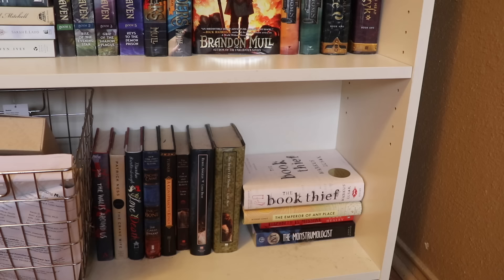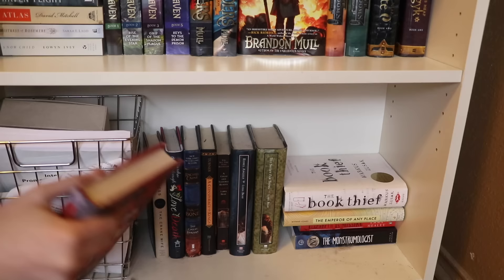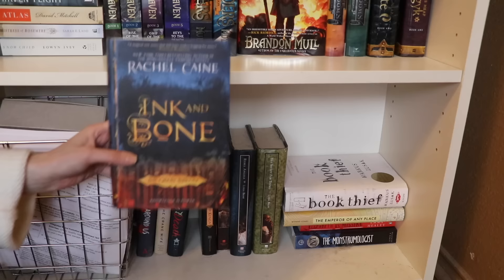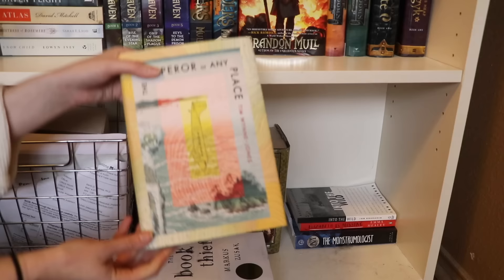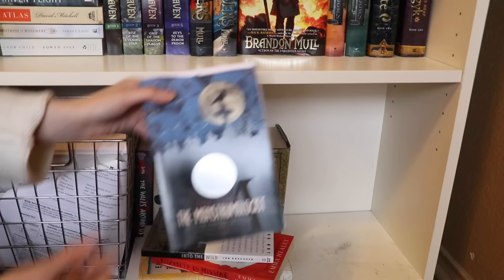And this right here is my last little shelf. The other half is for school papers and textbooks, so not very interesting. The books I do have here: The Walls Around Us by Nova Ren Suma, Crane Wife by Patrick Ness, The Game of Love and Death by Martha Brockenbrough, Ink and Bone by Rachel Caine, Conspiracy of Kings by Megan Whalen Turner, A Great and Terrible Beauty, Rebel Angels, and The Sweet Far Thing all by Libba Bray. I also have this amazing edition of The Book Thief by Marcus Zusak - I'm trying to figure out the best place to put it so right now it doesn't really have a place but soon it'll be somewhere better. Then The Emperor of Any Place by Tim Wynne-Jones, Into the Wild by Jon Krakauer, and lastly The Monstrumologist by Rick Yancey.